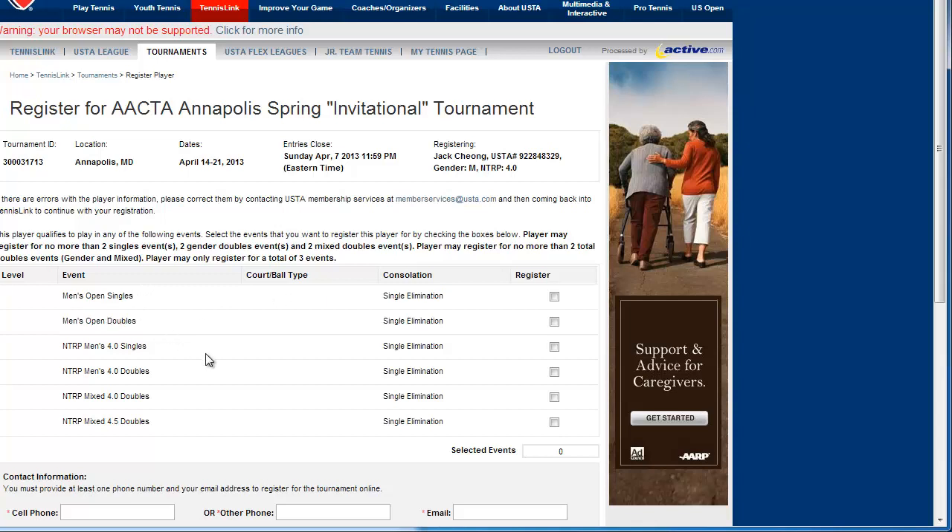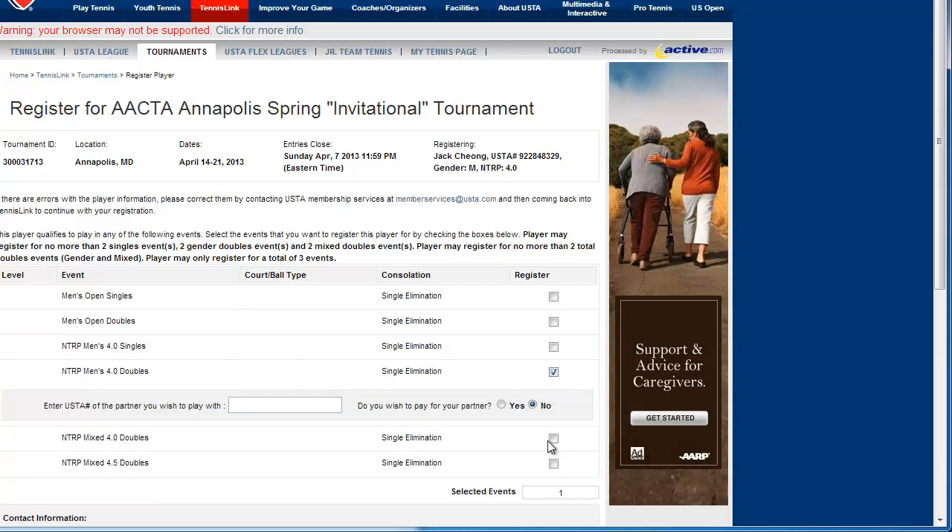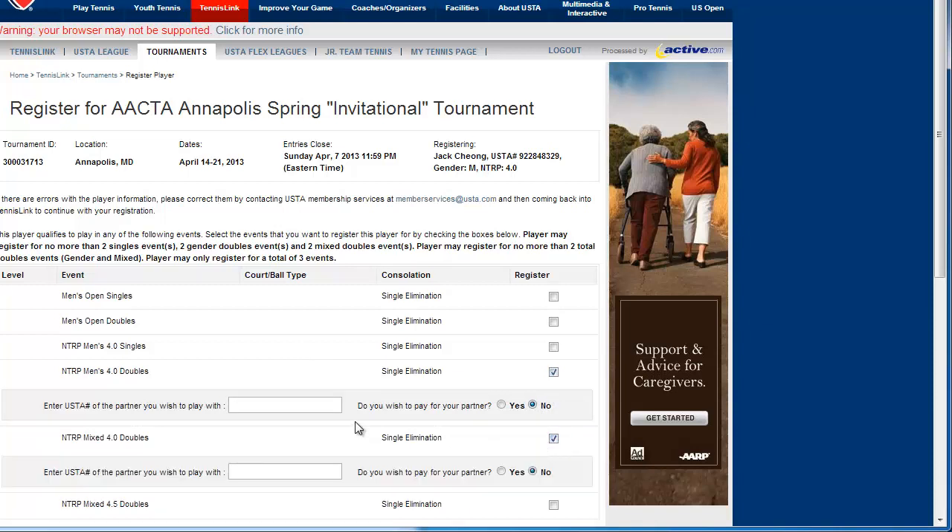Usually I recommend you play one singles tournament first, because it can be pretty tiring — this one is best out of three full sets. If you want to play two doubles events, that's possible too. For example, men's open doubles and then mixed doubles would be a possibility. If you pick a doubles event, they'll ask for the USTA number of your partner. You can either pay half — selecting no — or if you want to pay for your partner, click yes and pay the full $22, and then he or she can reimburse you.